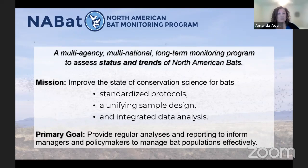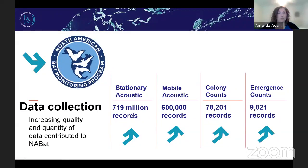BCI is working really tightly with NABAT and USGS to promote this program, and it has four streams of data that provide these status and trends. These are: stationary acoustic monitoring — putting a bat detector out on the landscape and recording bats with their sound; mobile acoustics — driving with a bat detector and recording bats as someone drives; colony counts — going out in winter or summer and counting how many individuals are living in a particular colony; and emergence counts — going out during summer and seeing how many bats are flying out of a colony.